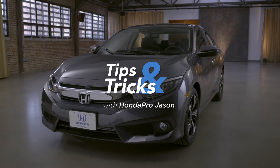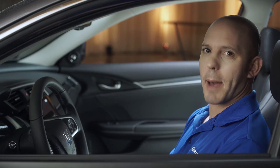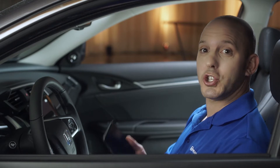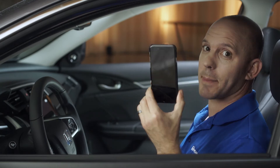Here's a tip and trick about Apple CarPlay and the 2016 Honda Civic. Let me explain what Apple CarPlay is — it's a way that you can actually use the car's audio system to control many apps on your Apple phone.